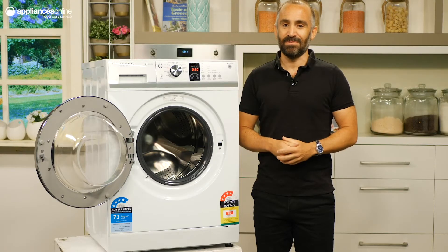And that's the 8.5kg QuickSmart front load washing machine from Fisher & Paykel. Thanks for watching!